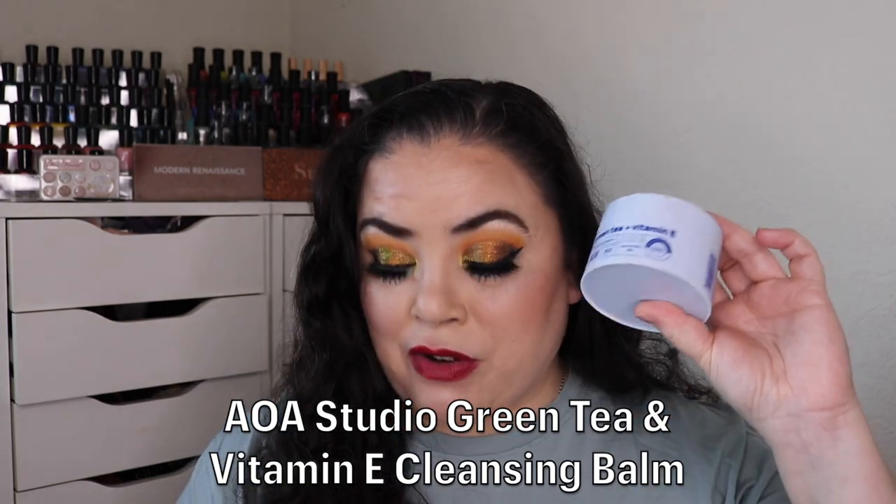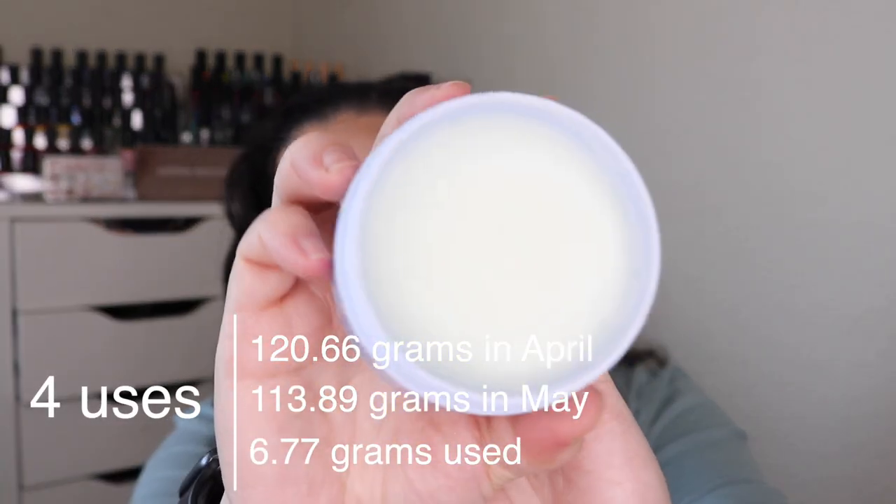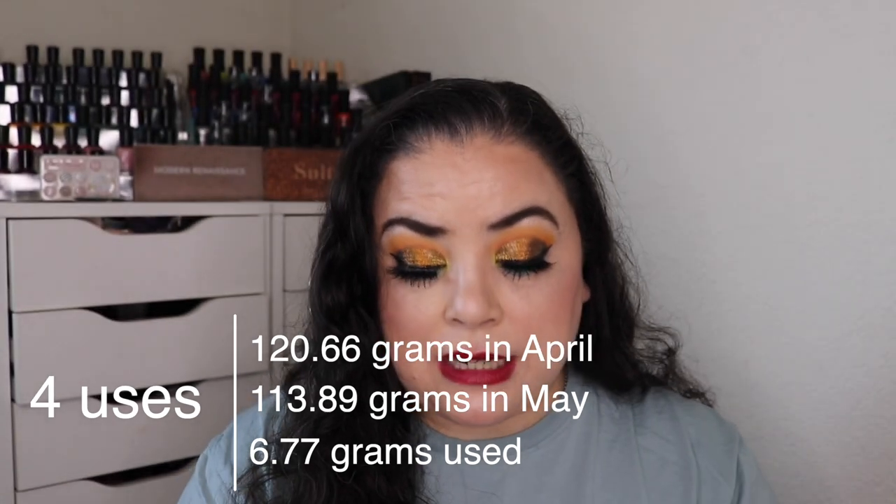Next is a product I finally started working on — Demon — a product you were tempted into buying. For me that is the AOA Studio Green Tea and Vitamin E Cleansing Balm. I've heard so many people say it's a dupe for the Pharmacy Green Clean, so I got one and started working on it this past month — four uses so far. I feel like I have to use just slightly more of this than the Pharmacy Green Clean, and it doesn't quite break up and melt in your hands as nicely. But it's a really good cleansing balm, very inexpensive compared to Pharmacy, and I can see why people enjoy it. My favorite is still the Pharmacy one though.